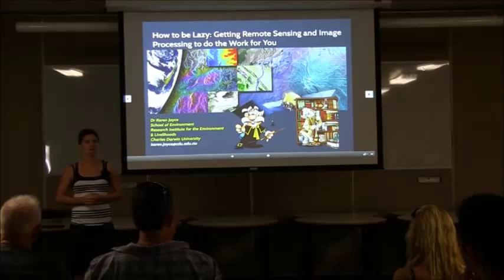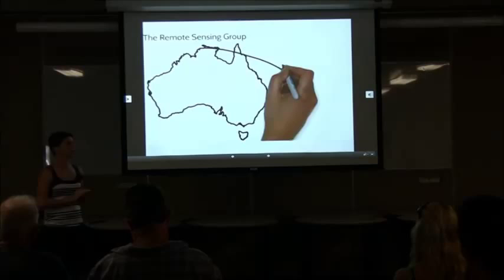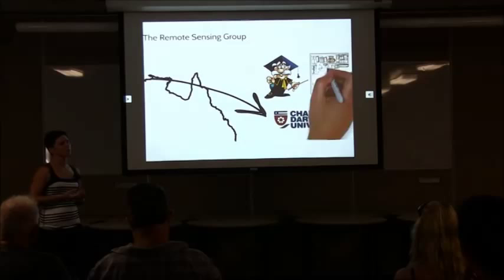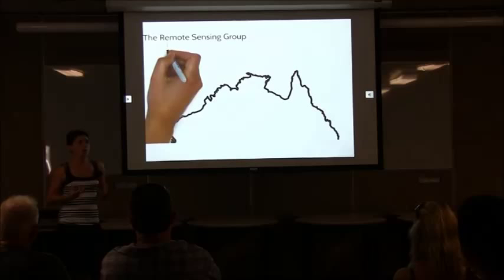This is how I'm going to structure the talk today. First I'd like to talk a little bit about the remote sensing group based at Charles Darwin University up in the tropical north. I'll go through the education I work with in the classes I teach, and also on the research side of things. We're based within the Research Institute for the Environment and Livelihoods, and what I really work on is how to incorporate remote sensing into a number of different applications.